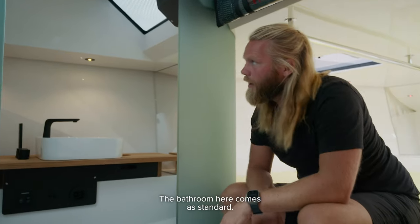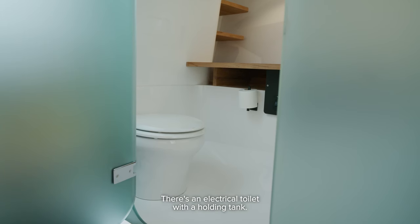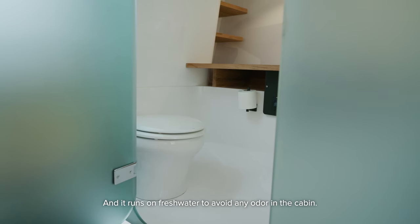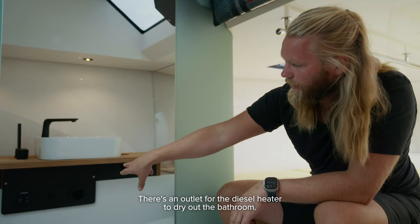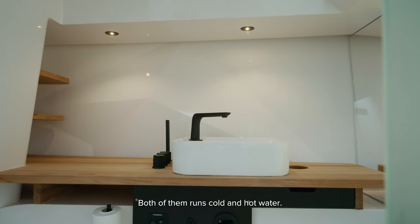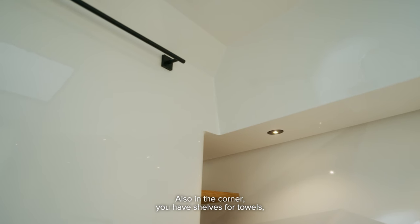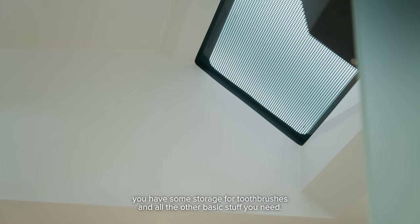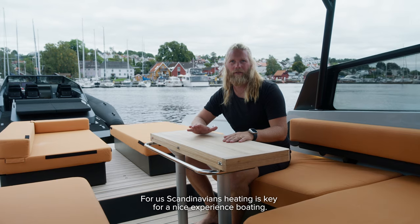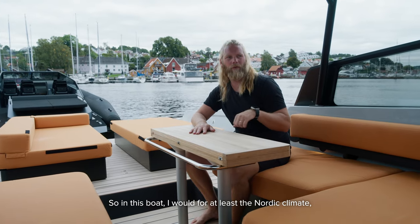The bathroom comes as standard — all you see is standard in the boat. There's an electrical toilet with a holding tank that runs on fresh water to avoid any odor in the cabin. There's an outlet for the diesel heater to dry out the bathroom, a sink and shower both with cold and hot water, and shelves for towels and storage for toothbrushes and basic essentials.